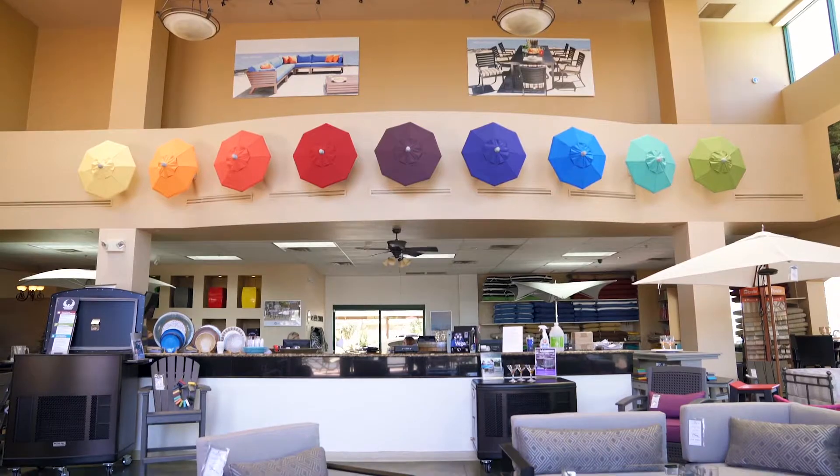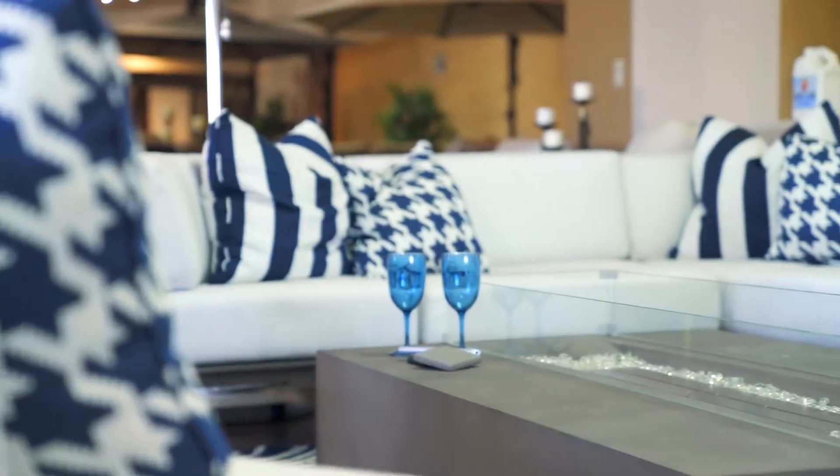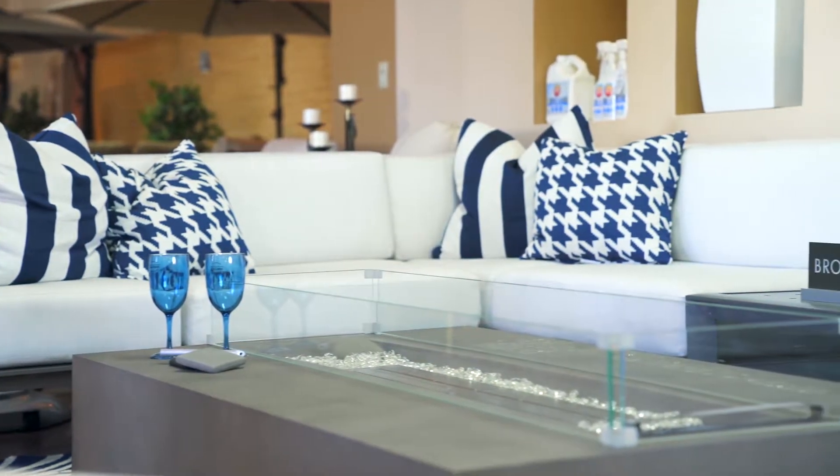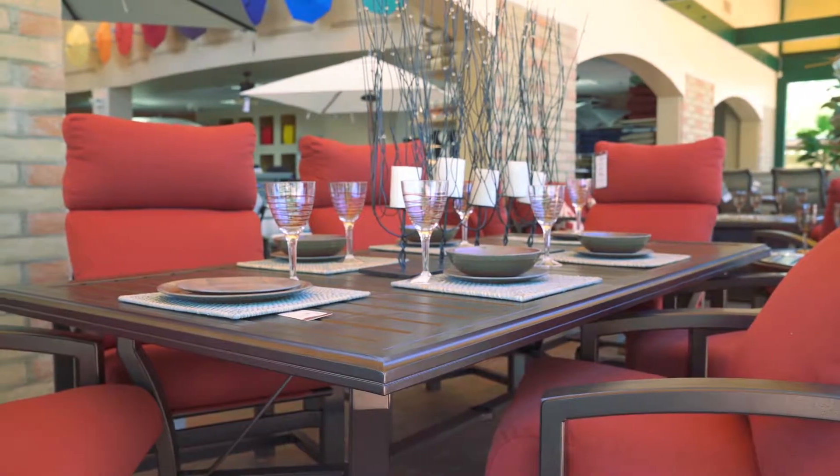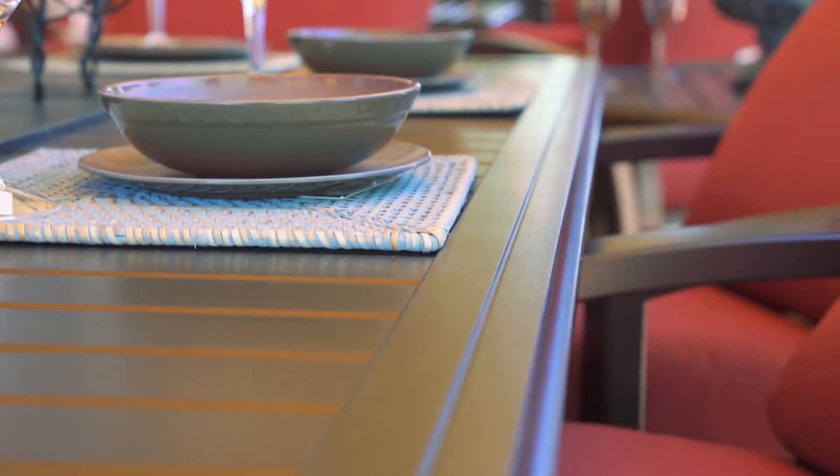All-American Outdoor Living has been servicing the Valley since 1973, featuring high quality furniture from Brown Jordan, Castile Mallon, and Tropatone. You can check out the latest trends for your outdoor lifestyle at any of the Valley locations in Chandler, Glendale, or Scottsdale.